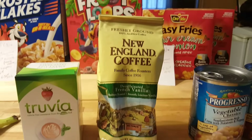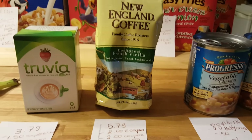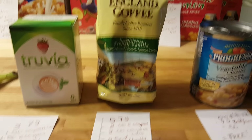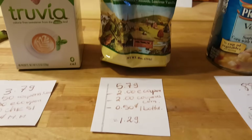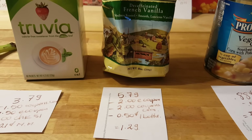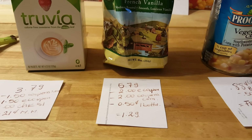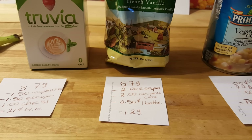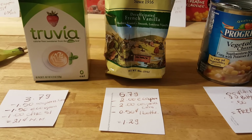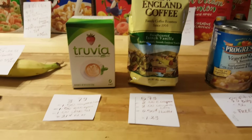For the New England Coffee, you can probably find cheaper ones depending on the flavor or the store. I really wanted the French Vanilla — it's $5.79. There is a $2 e-coupon from Stop & Shop, and there was also a $2 coupon at Coupons.com, though I don't think it's available anymore. There's also a 50-cent Ibotta rebate for any coffee, so my final cost was $1.29.